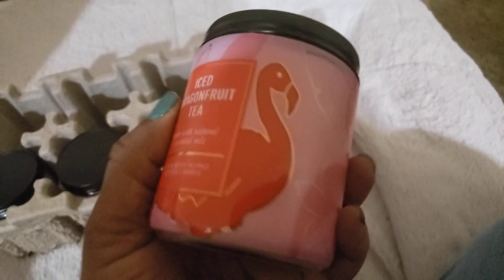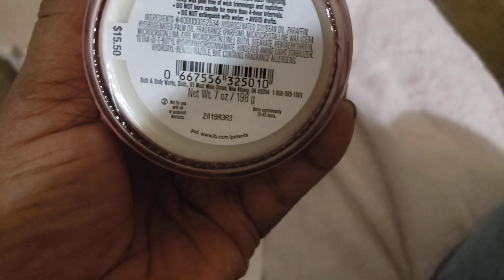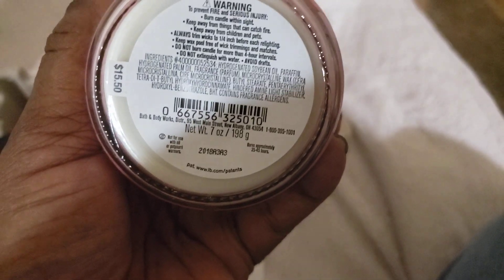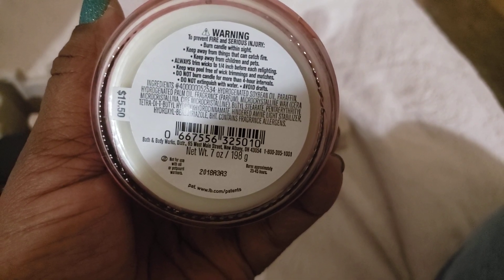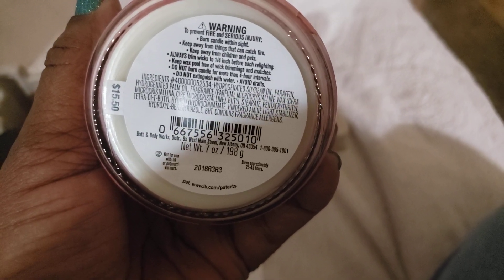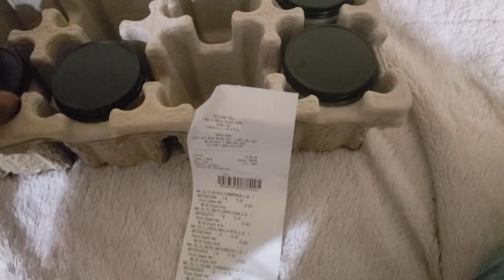Here are the little candles I got. I have a large Iced Dragon Fruit Tea and I didn't want a second big one, so I got a little one. I remember when the little candles used to have notes printed on the bottom — there was that latte one with the typo on it. The candle tray holds eight candles — I can put some of mine in here.